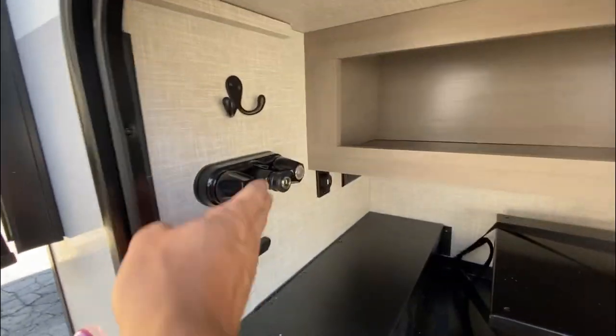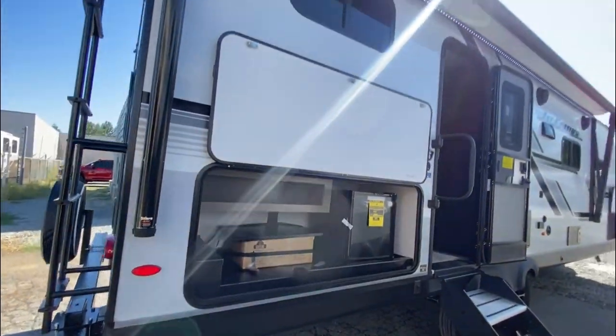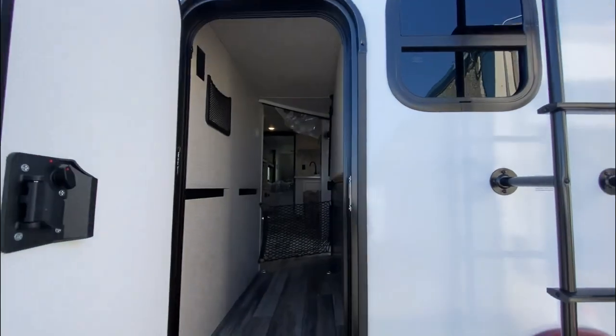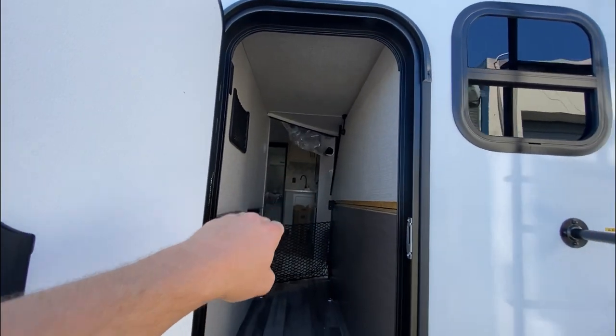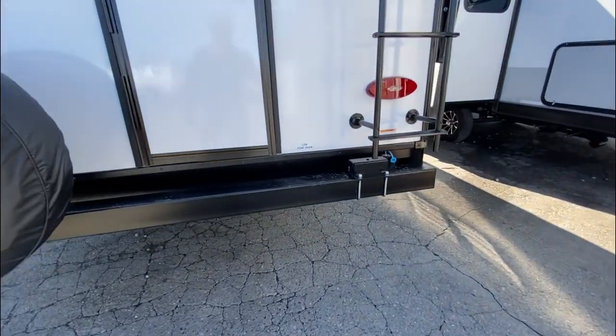You got your outdoor shower right here. You can use it for outdoor sink purposes as well. Back door, nice storage area. This is the bottom bunk that can fold down. That's where you mount your grill on the back bumper.